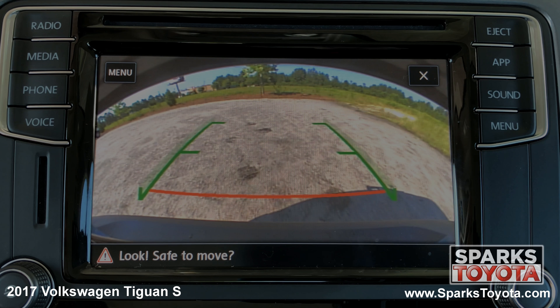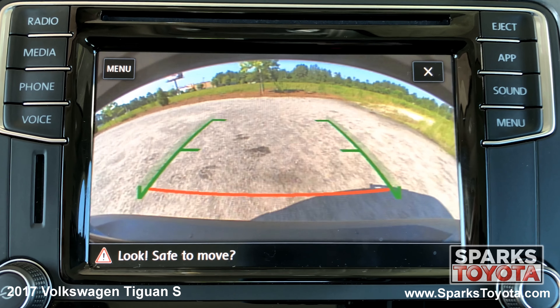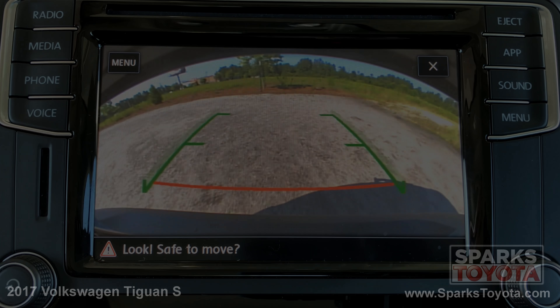Take a look at this backup camera. It's very clear and has guidelines to make backing up a breeze. Thanks for watching. If you have any questions for us, please call us at 888-272-5869 or visit us online at sparkstoyota.com.